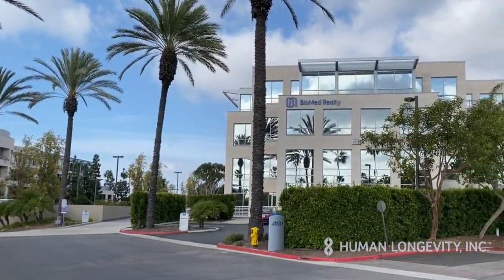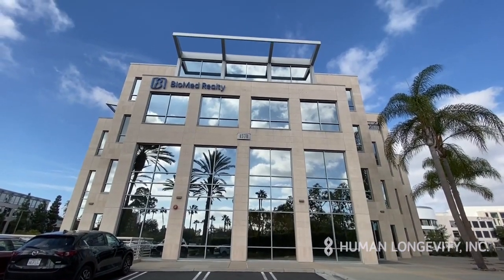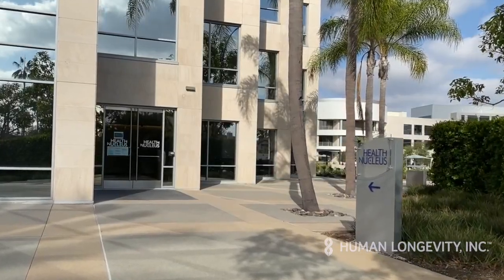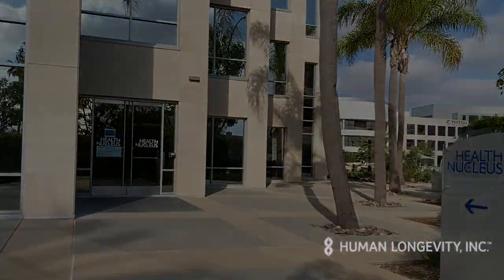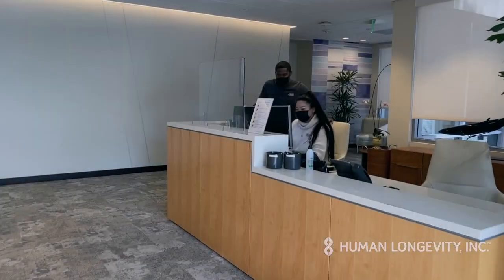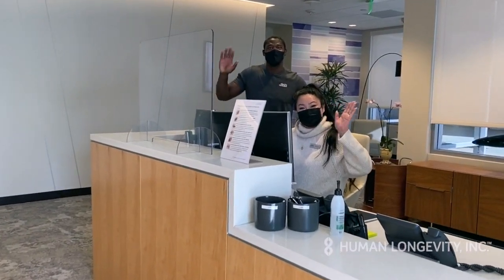The Health Nucleus is located on the first floor of the Biomed Realty Building at 4570 Executive Drive in La Jolla, California. The entrance is at the south end of the building, closest to Executive Drive, with a dedicated parking lot just for you. Our concierge team will be expecting you and will greet you upon arrival.